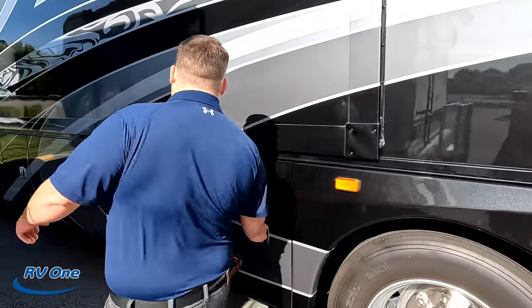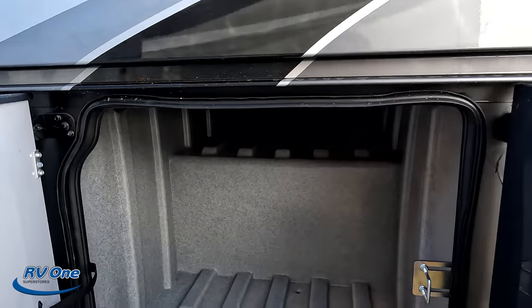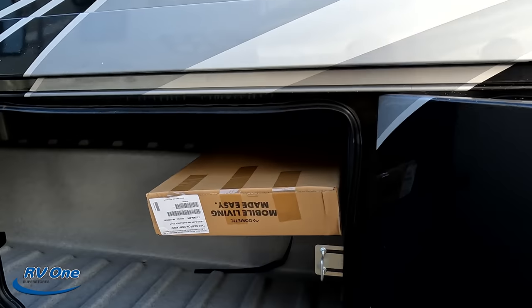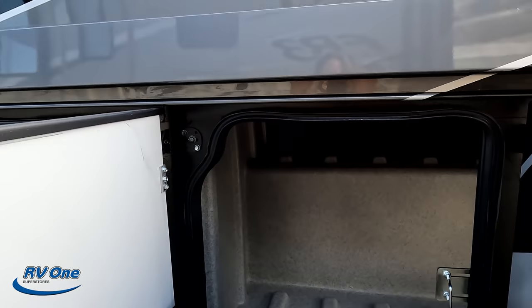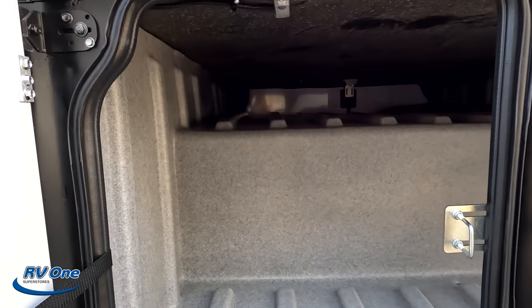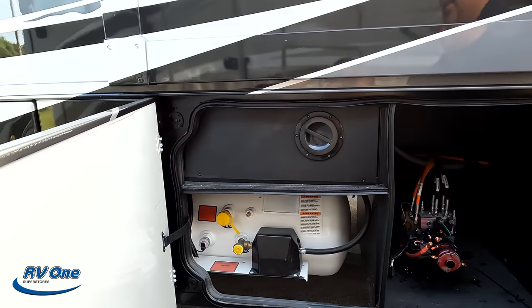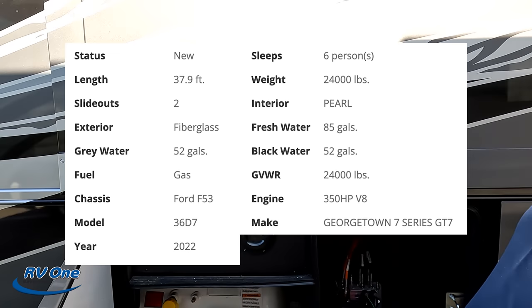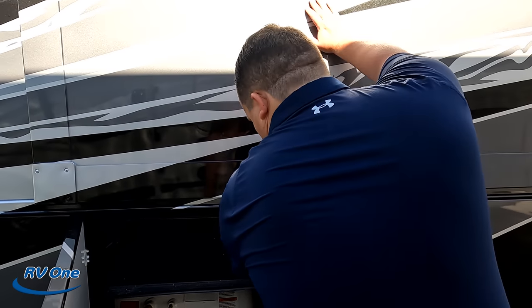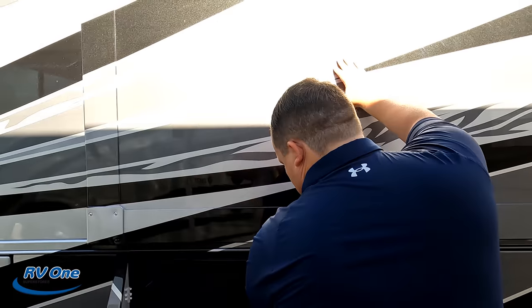Here's the other side of the storage — some good storage, tons of storage. Right there are your propane tanks, and right here are all the specs about this motorhome — lengths, tank sizes, widths, everything.